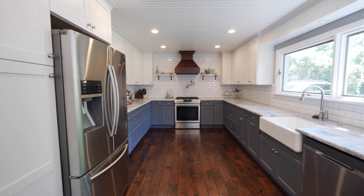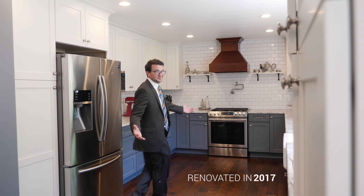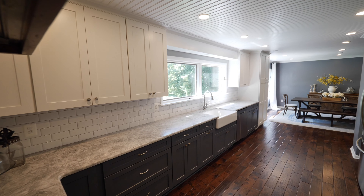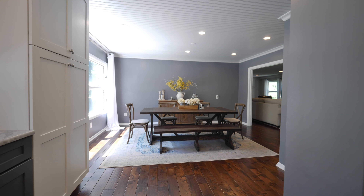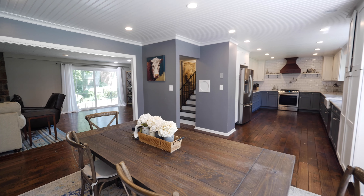As we move towards the kitchen, you'll notice a completely renovated space, which was done so in 2017, with soft close Wellborn cabinets, quartzite counters, a farmhouse sink, and stainless Samsung appliances.